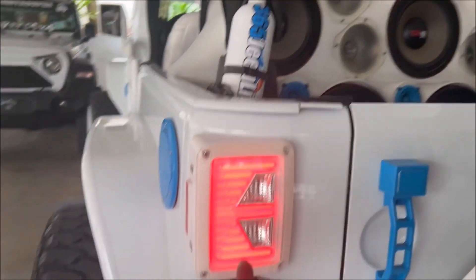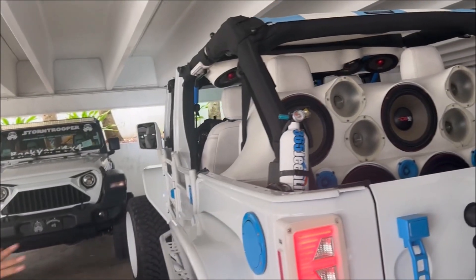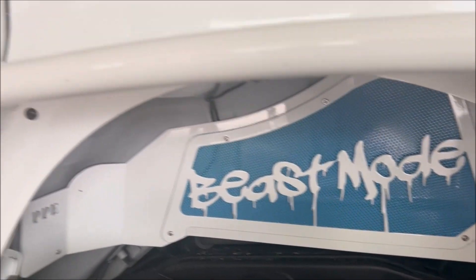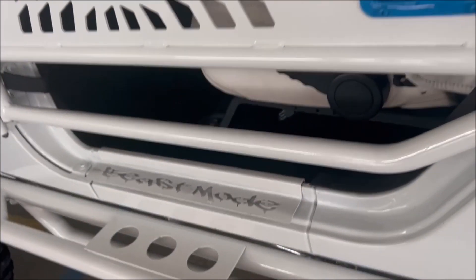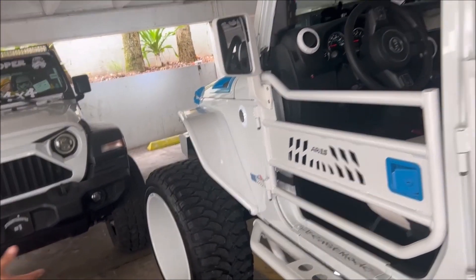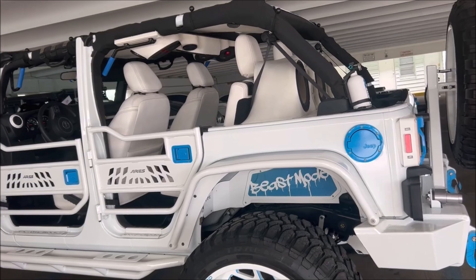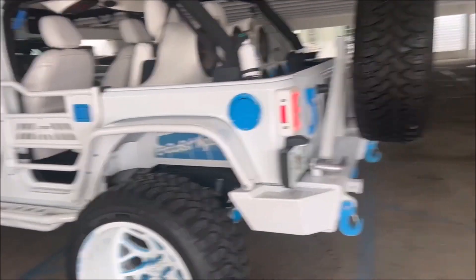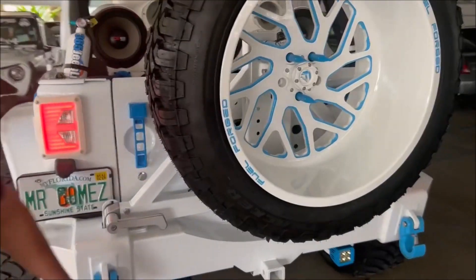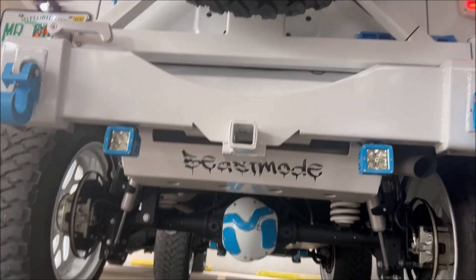Mr. Gomez, these are actually custom made for the Jeep. There's a lot of custom stuff on the side of the Jeep, like the Beast Mode inside the wheel wells and inside the door jams. The person that does all this — they're actually another Porsche maker. When they see the Jeep, they reach out and ask if there are things they can do to customize it. You just got to find them and reach out. Hey guys, if you see the name Beast Mode, it's on everything.